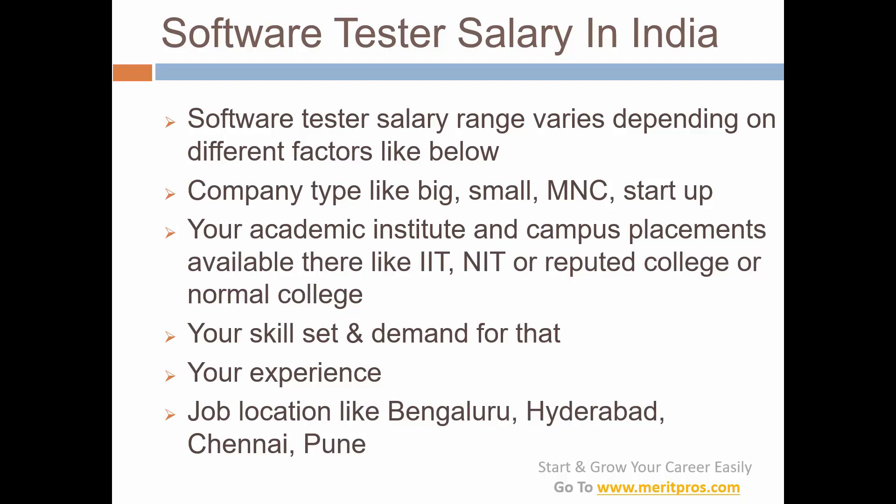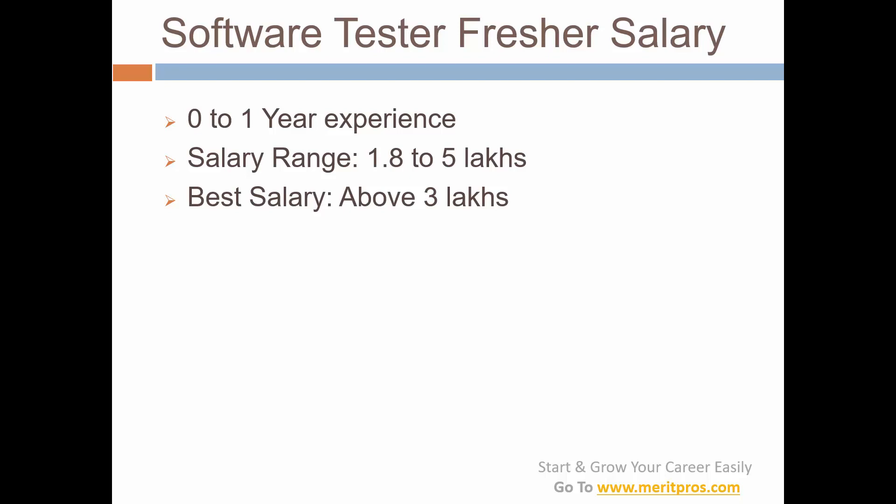It also depends on your skill set and the demand for it. If you choose manual testing it is not a high-paying job; if you choose automation testing that is really a high-paying job. Then based on your experience and how technically strong you are, and based on location — like Bengaluru, Hyderabad, Chennai, or Pune — there can be minor variations in the salary range.